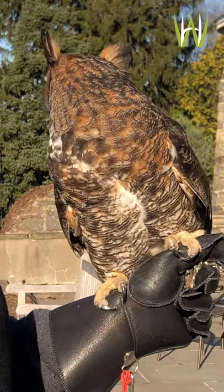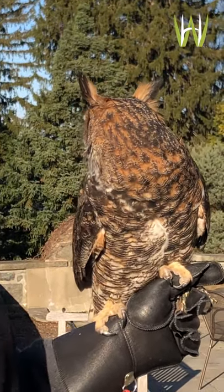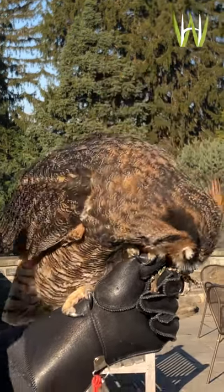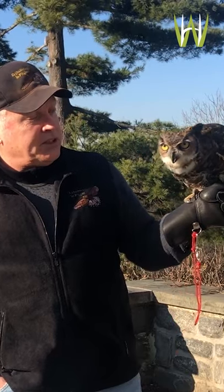He hears a train going by, so he's checking that out — any unusual sound will get his attention. No matter what owl you might be looking at, whether in real life or in a photograph, you'll notice that they have that rounded, flattened profile of their face. All the feathers around the eyes — those big dish-shaped circles of feathers — think of a satellite dish on the roof of a building to catch an incoming signal. Those discs or dishes of feathers on his face catch incoming sound.